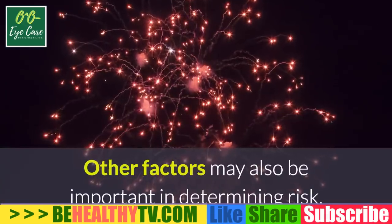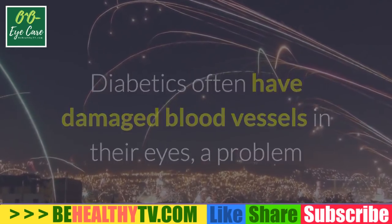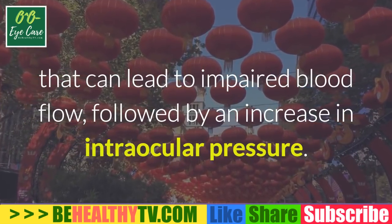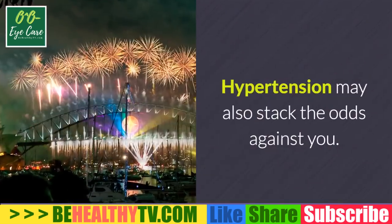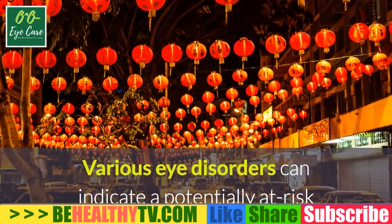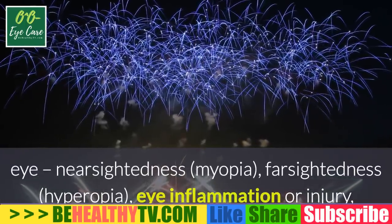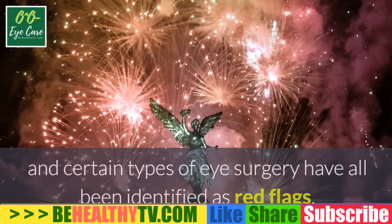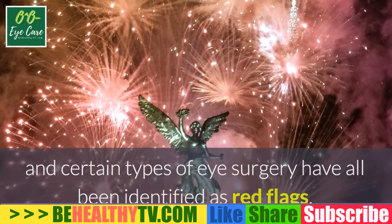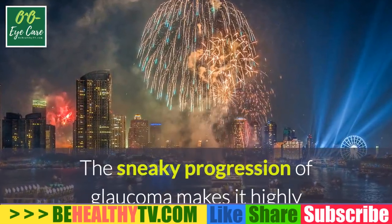Other factors may also be important in determining risk. Diabetics often have damaged blood vessels in their eyes, a problem that can lead to impaired blood flow followed by an increase in intraocular pressure. Hypertension may also stack the odds against you. Various eye disorders can indicate a potentially at-risk eye — nearsightedness (myopia), farsightedness (hyperopia), eye inflammation or injury, and certain types of eye surgery have all been identified as red flags.